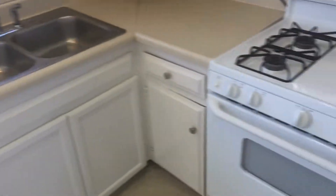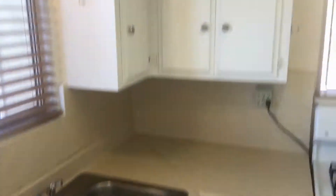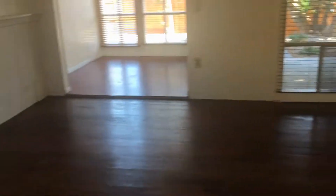Nice kitchen — it has a provided range and a brand new refrigerator, a dual sink basin, and a nice amount of cabinet space. New blinds have been installed throughout the entire home. You can get a glimpse into the private deck, which we will see shortly.